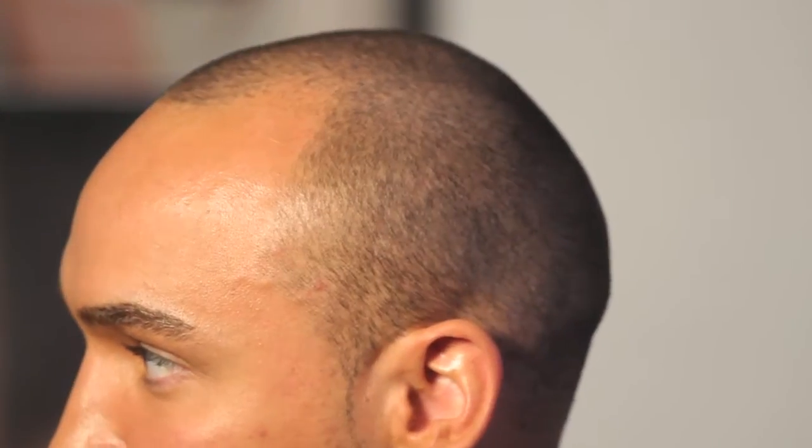I go to the barbers probably once a week to get my hair fixed up and faded and sort my hairline out to make it look a bit sharper. And gradually over time I've had to sort of bring my hairline a little bit further back to compensate for the bits at the sides that are going missing. So I decided that now is a good time to get it fixed up and get my hairline back to where it used to be and make it look a bit sharper.